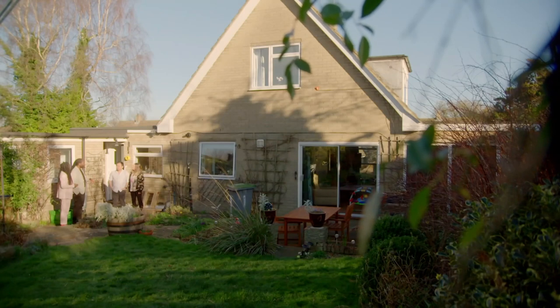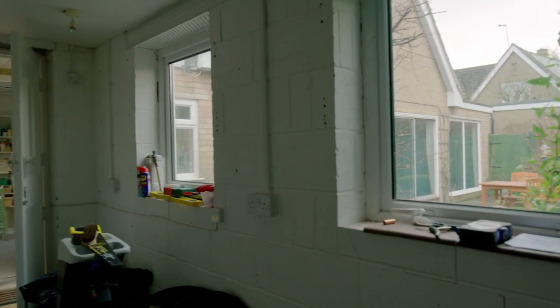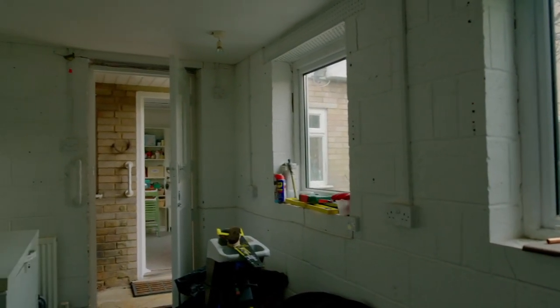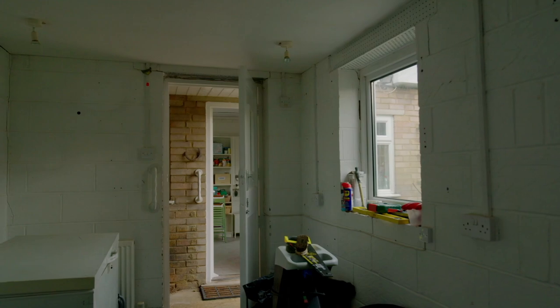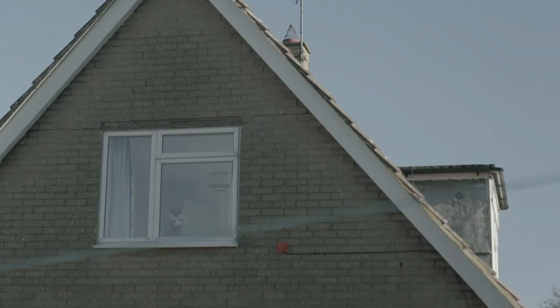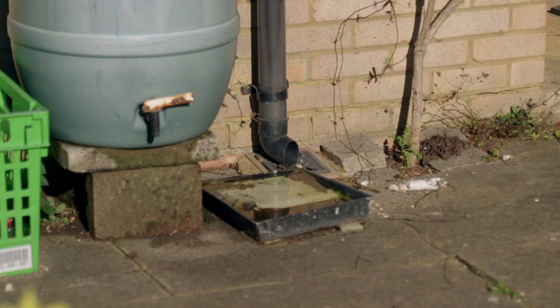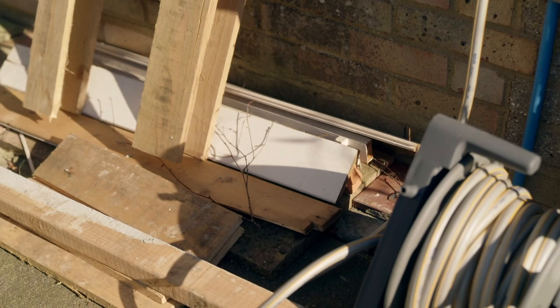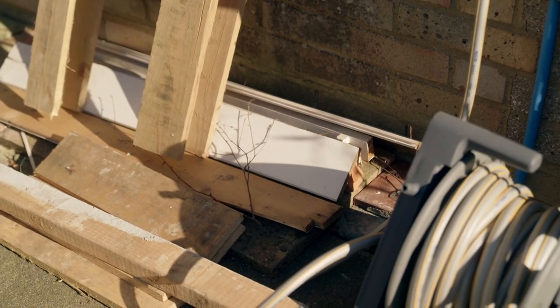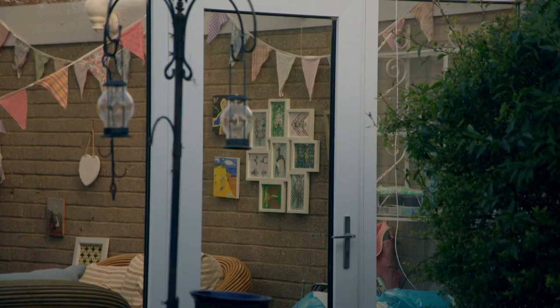Setting a realistic budget is my number one tip for rookie renovators, and a good way to do this is to figure out how much you'll need per room. Start with the average cost as an initial guide. For installing a bathroom, that's around six and a half grand, and a new kitchen will set you back an average of eight grand. Always have a contingency for those inevitable overspends and issues that crop up along the way.